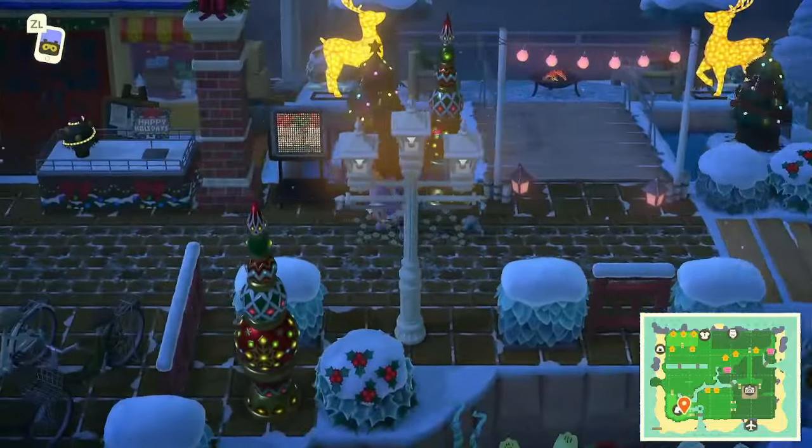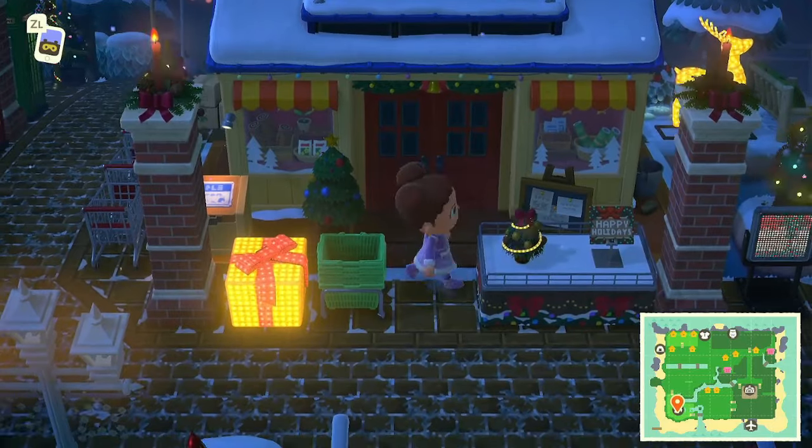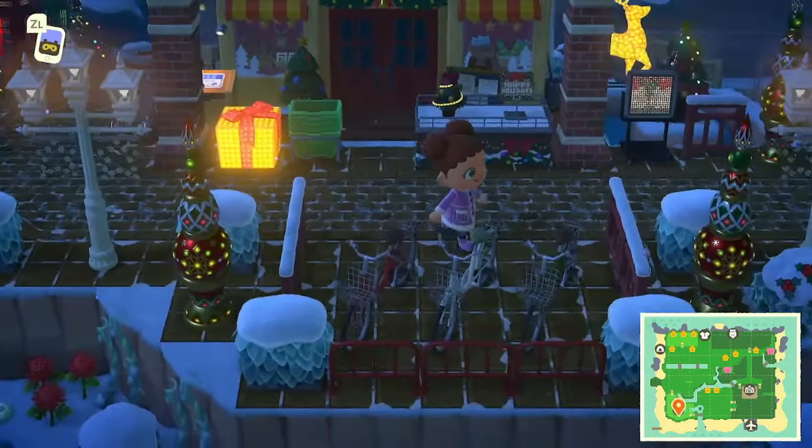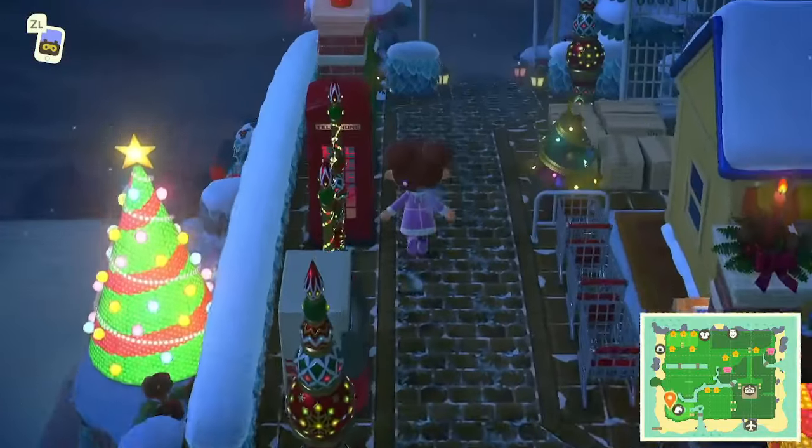Coming down here we've got Nook's Cranny — this Happy Holidays little tree is so adorable, and there are some bikes here. It's really nicely done.